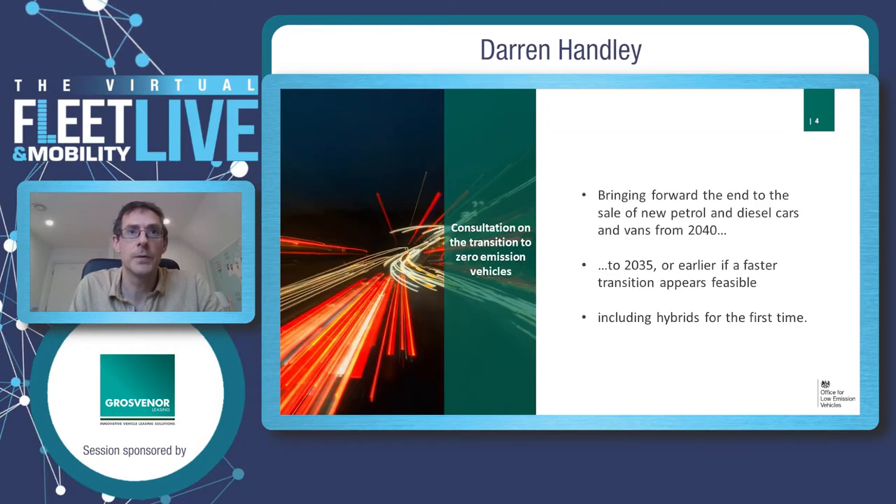Within this, we consulted with everybody — hopefully you had the chance to reply — on the date for ending the sale of new petrol and diesel cars. This consultation has finished, but the results haven't been published yet, and we did look to include hybrids in the question for the first time.